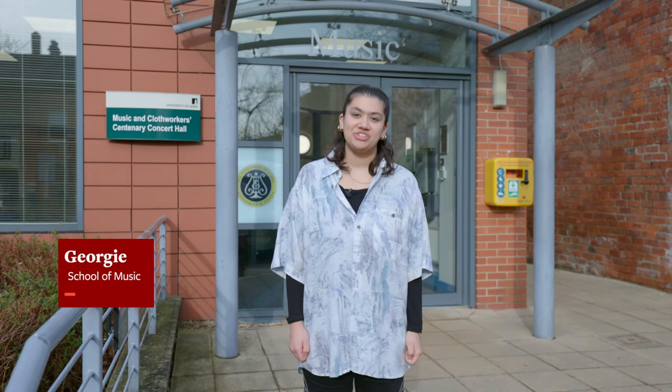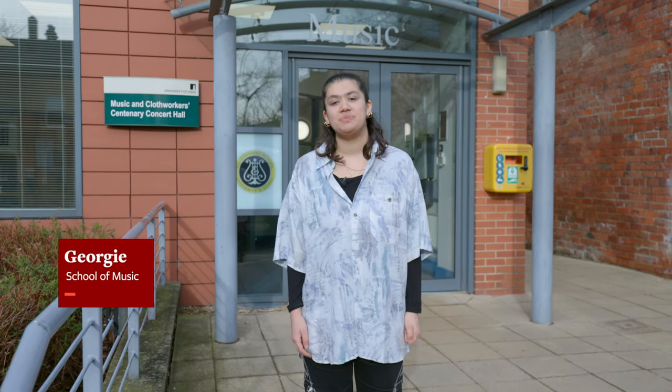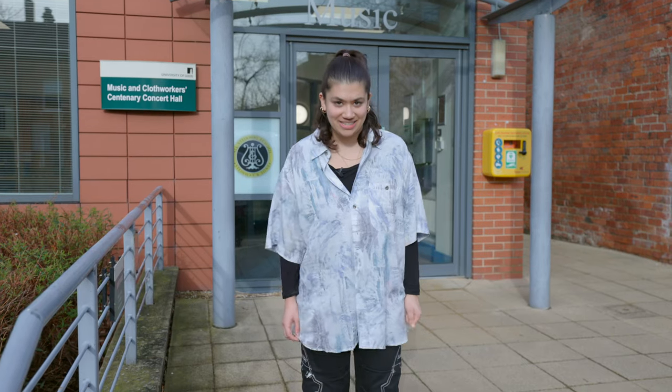Hi, my name's Georgie. I'm a BA music student here at the University of Leeds and I'm going to be taking you on a tour of our specialist facilities today at the School of Music.